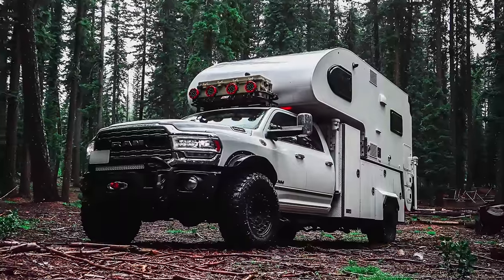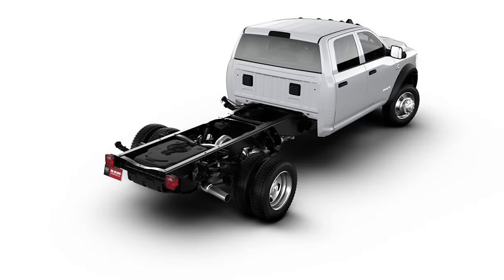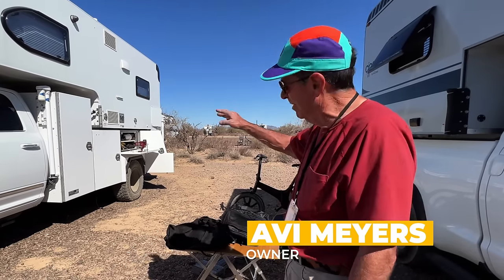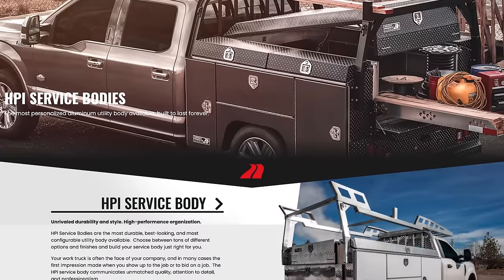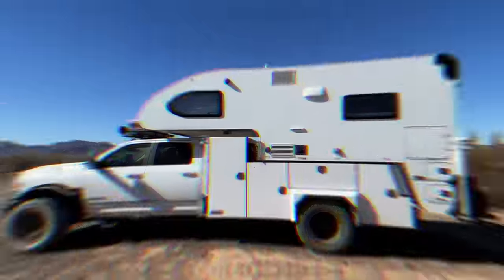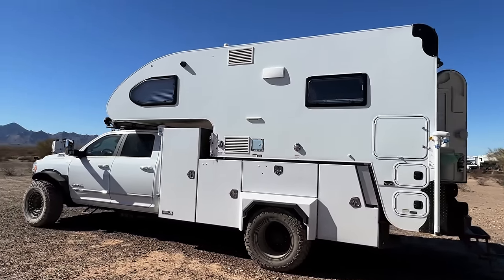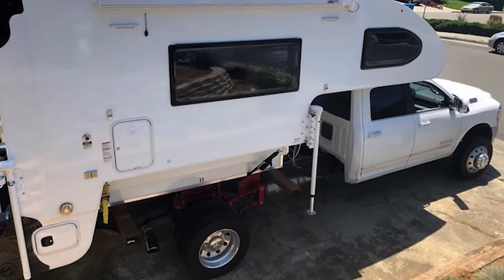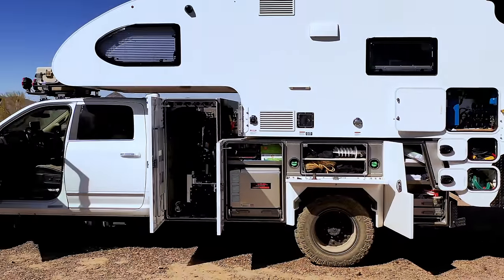The truck is a 2019 Ram 5500. I ordered it just as a bare chassis. I had this truck bed — some people would call it a utility bed, but it's more than that — custom designed and built by Highway Products, because I wanted a very clean, seamless appearance as if it came out of the factory like this. I took the chassis and the camper strapped to the chassis and left it with them for over a month. Absolutely beautiful production, they did a great job.